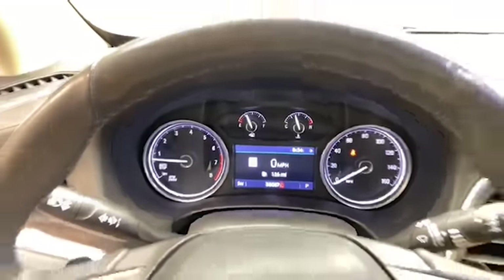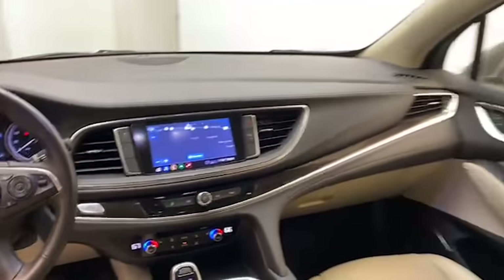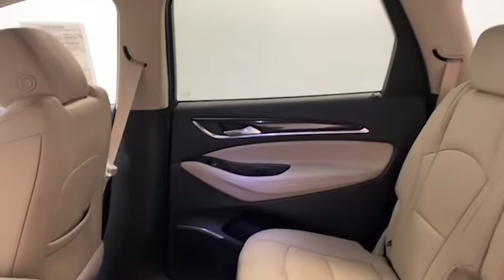This one owner 2020 Buick Enclave Essence has less than 39,000 miles and comes with the AutoCheck buyback protection.